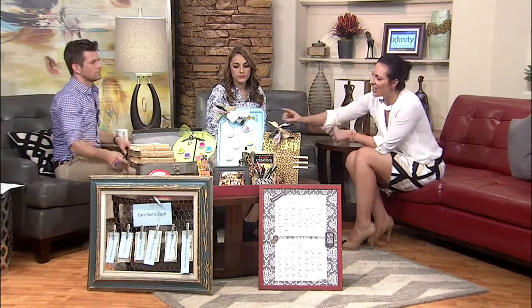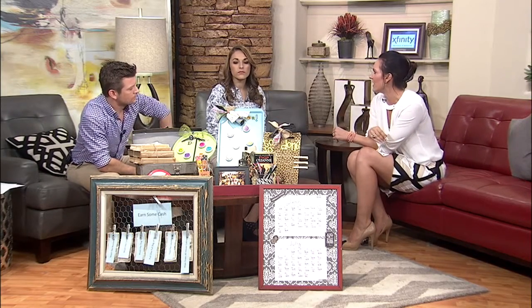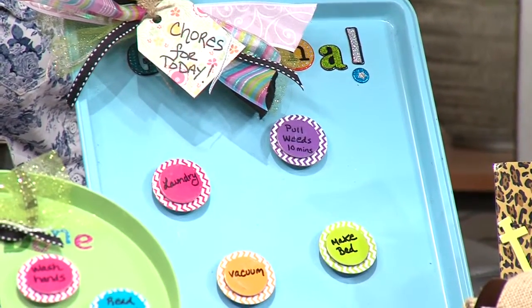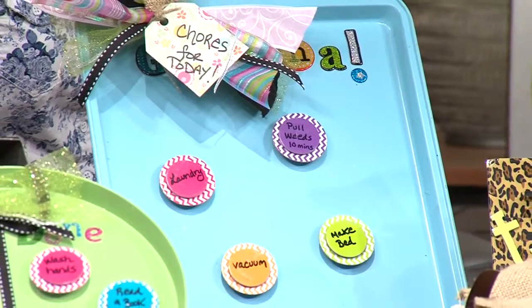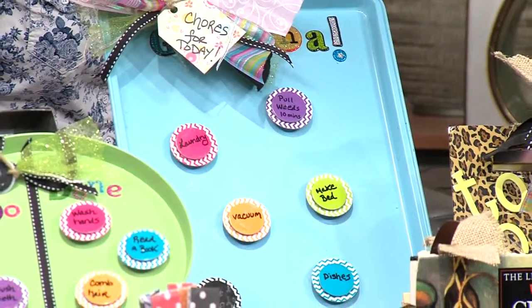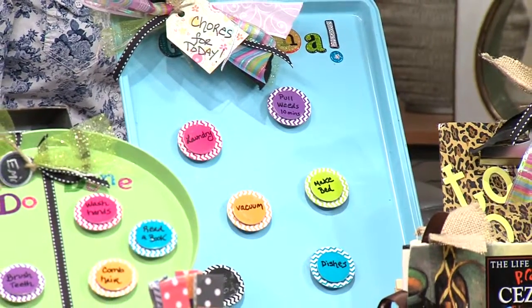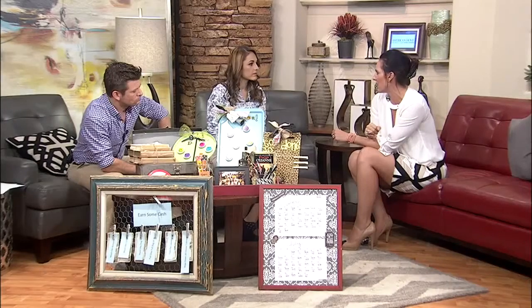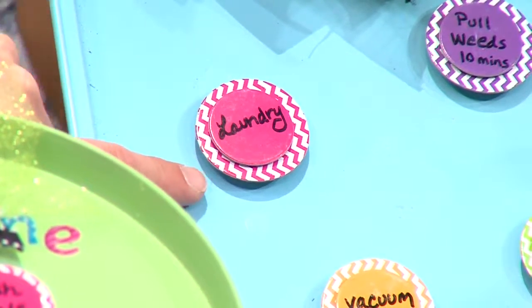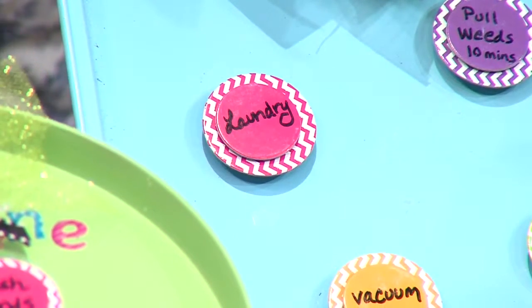This one here is just a cookie sheet that I found in our housewares department. I went ahead and spray-painted it blue, got some magnets at the craft store, and just played with the design a little bit. It's a great way to have your kid know exactly what chores they're expected to do for the day — you can switch off the magnets. These almost look like Pogs — we finally found a use for Pogs!